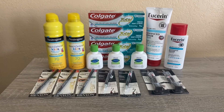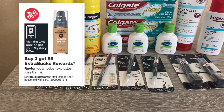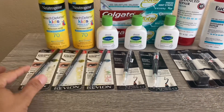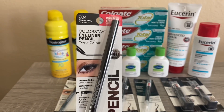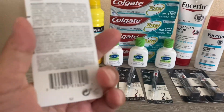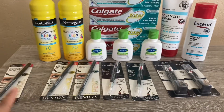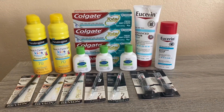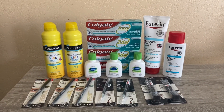The first deal is the Revlon — buy three and get eight dollars back. I picked up three eyeliner pencils; this is all my store had. I went with the cheapest ones I could find, which were the charcoal color. This is the UPC on the one I got. They are $9.29 each, so three of them came to $27.87.